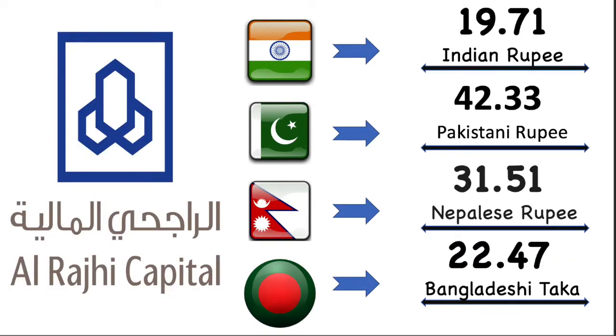Now we're gonna talk about Al-Riju Bank exchange value for each country's details. Here Indian rupee's market exchange value is 19.71 Indian rupee. Then Pakistan rupee's market exchange value is 42.33 Pakistani rupee. After then Nepal rupee's market exchange value is 31.51 Nepalese rupee. Finally Bangladesh market exchange value is 22.47 Bangladesh Taka.